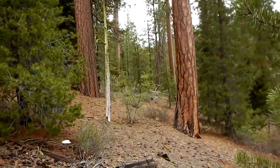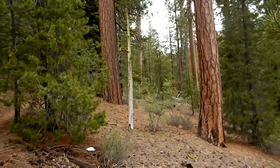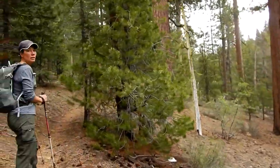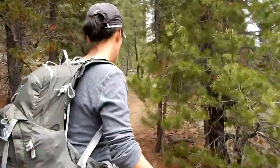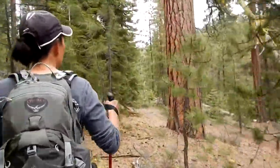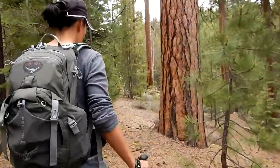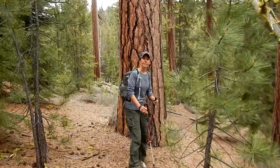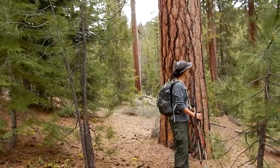There's some nice ponderosa pines there. Let's walk up there so Julie can get in there and see — pretty good size. I guess we might be able to make it all the way up to Paulina Lake because this trail is so easy.